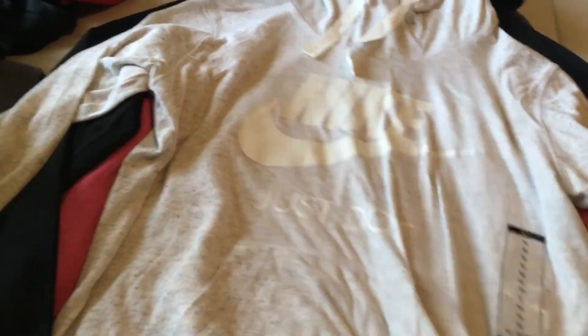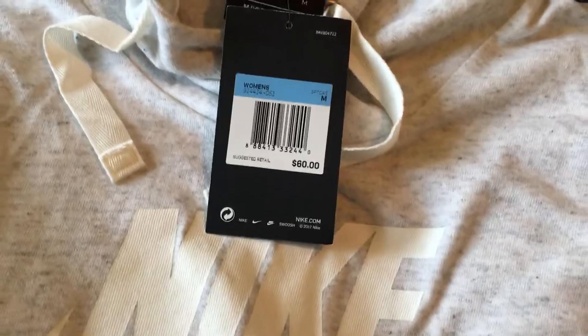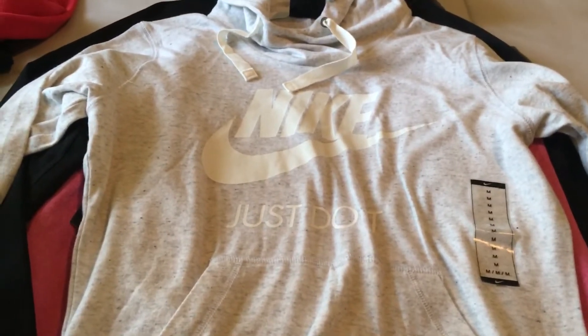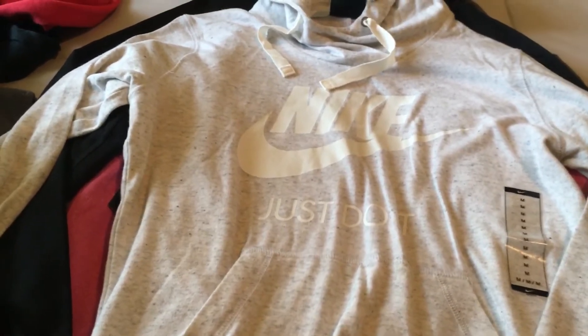And as you can see — brand new with tags. If you could see the retail price: 60 bucks. That's what these things go for if you go into like Dick's Sporting Goods or Kohl's. So I think I paid like 20-something bucks for this — not that at all.